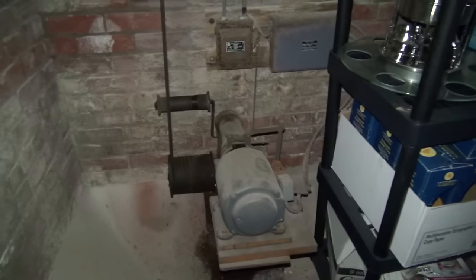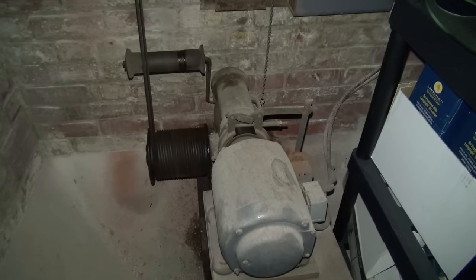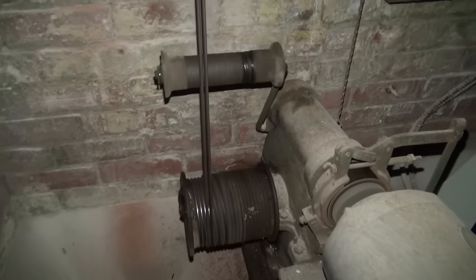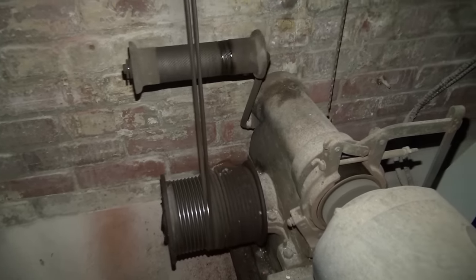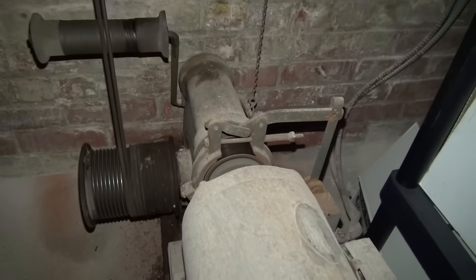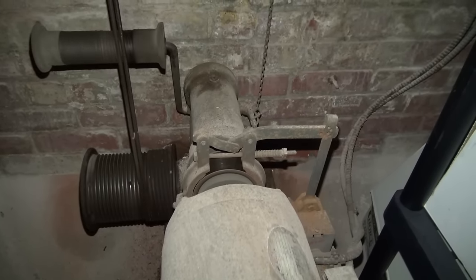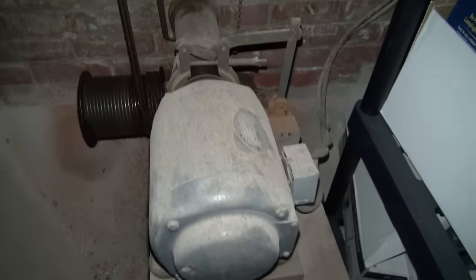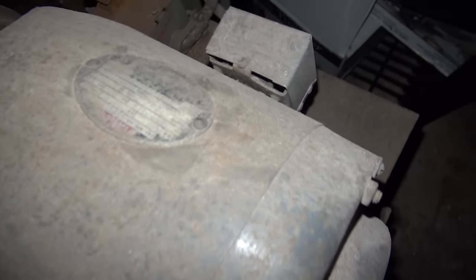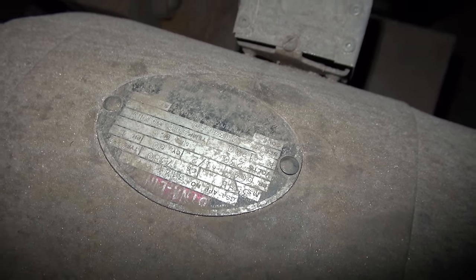And here we have the machine room — look at this. This is an awesome elevator. A big thank you to Chris for letting us check out your amazing elevator.